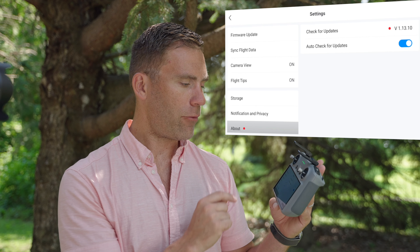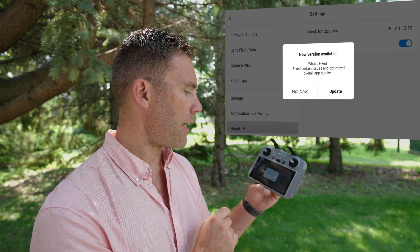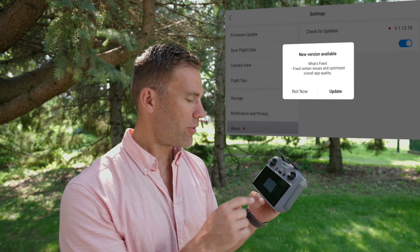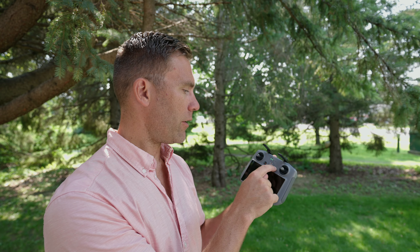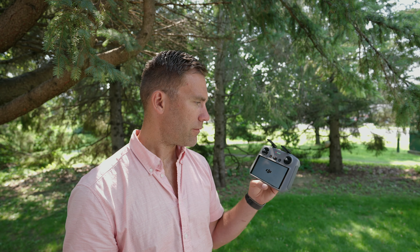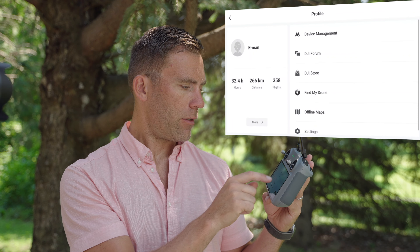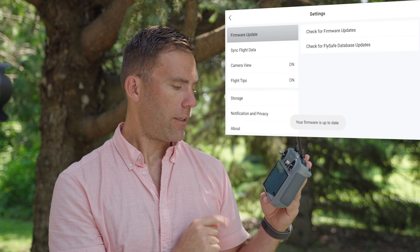If we go to Check for Updates, we get 'new version is available — click update,' but nothing really happens. We'll try to restart the remote. After restarting, if we go back to Profile, then Settings, then Check for Firmware Updates again, nothing is there.